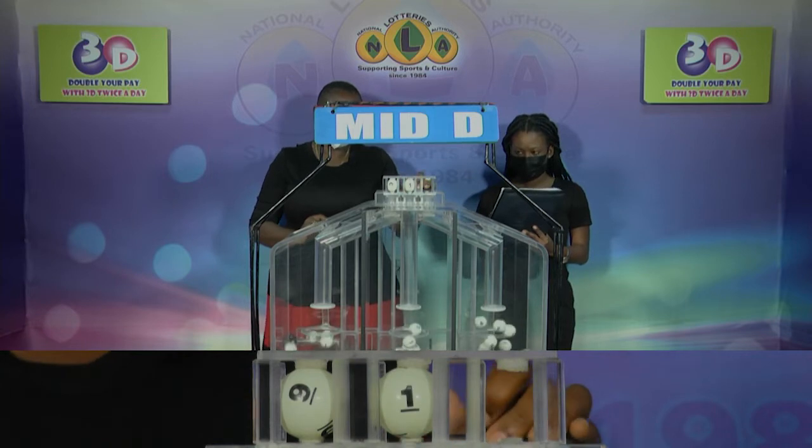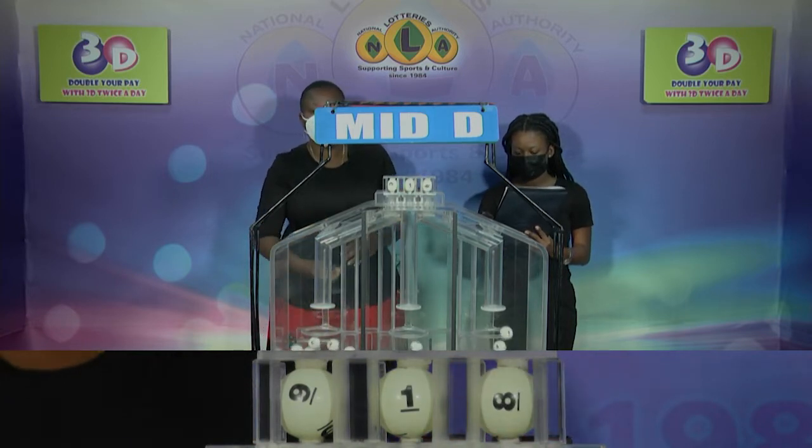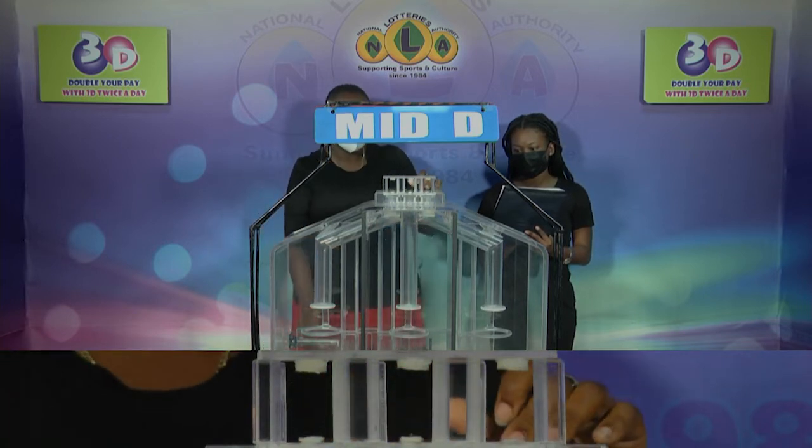9, 1, 8. 9, 1, 8 is the Mid D winning number.